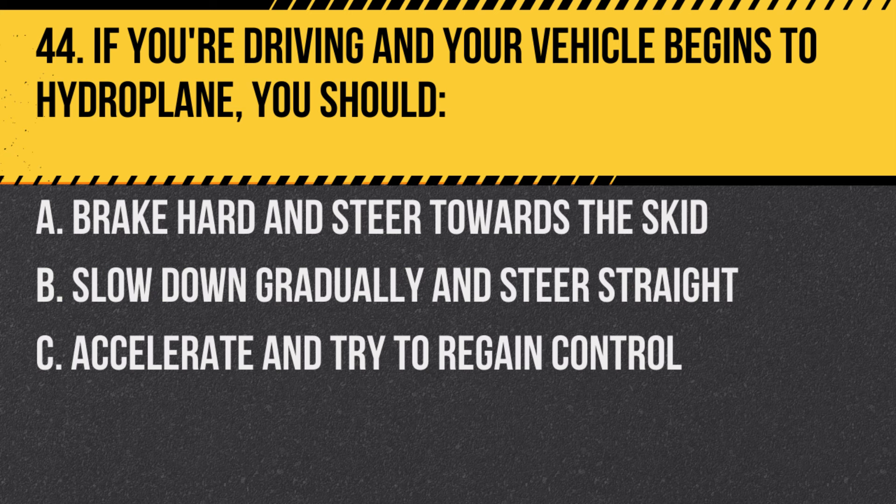Question 44. If you're driving and your vehicle begins to hydroplane, you should… A. Brake hard and steer towards the skid. B. Slow down gradually and steer straight. C. Accelerate and try to regain control.